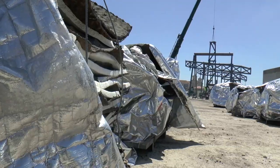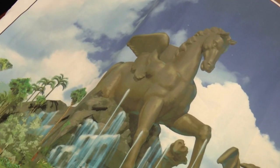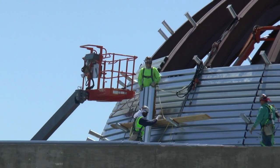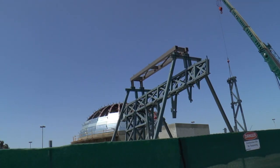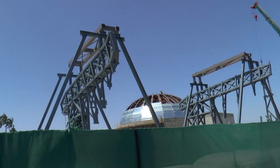A thousand tons of bronze and steel will go into building Pegasus, the centerpiece of a new park next to the racetrack. When crews finish assembling the artwork, it'll stand as tall as the Statue of Liberty minus the base. Obviously, there's nothing like it anywhere, and it's more of a landmark to brand the place as a destination.